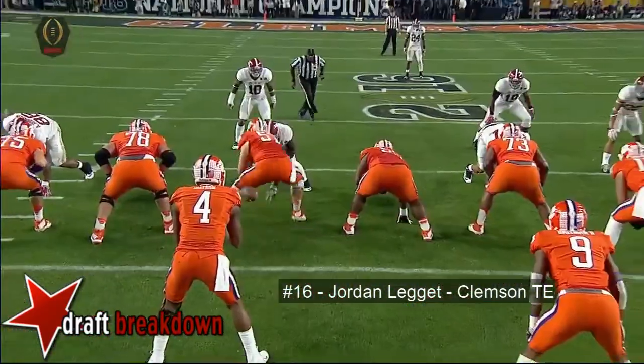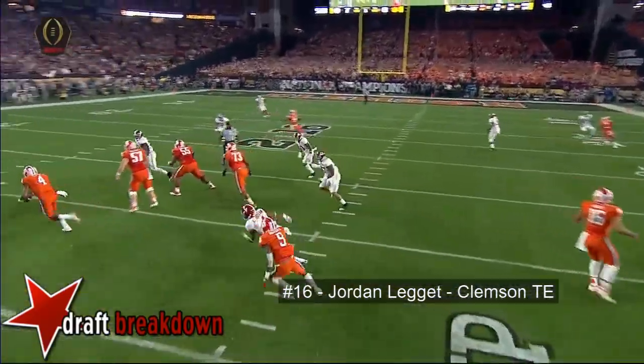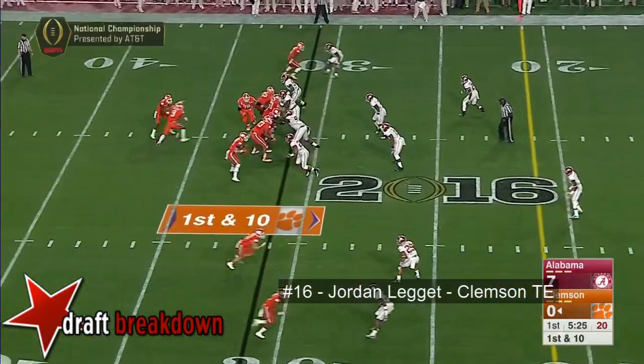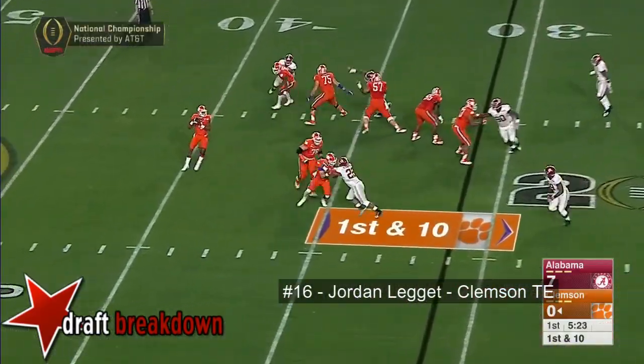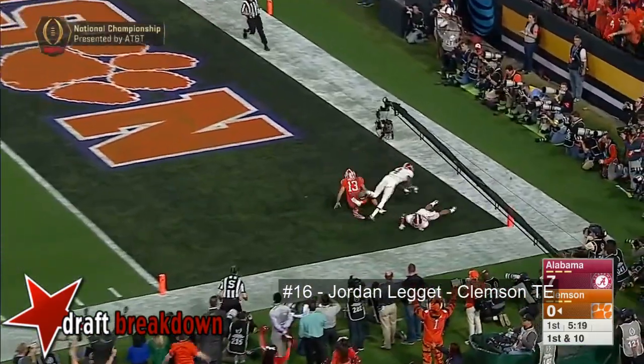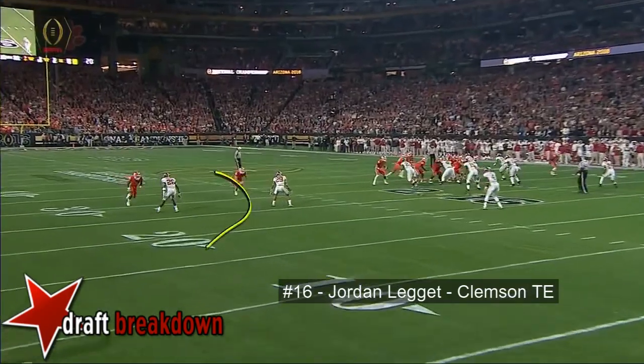That's an easy comparison to Cardale Jones — he knows he's got to make plays on third down. Alabama knows it's coming. Great job having that sixth sense to realize it. Watson rolling out takes a downfield shot right in front of the end zone — touchdown! Back to this touchdown — it's a wheel route.